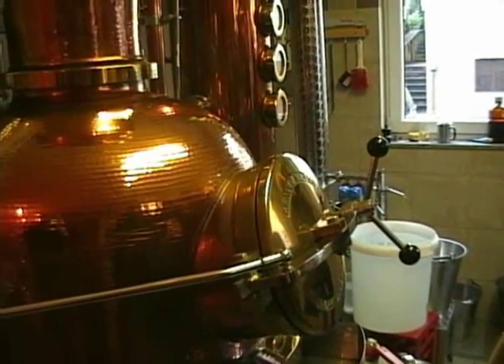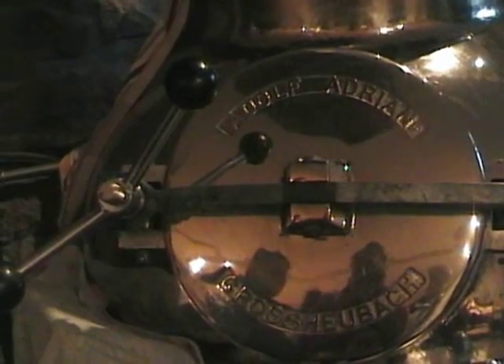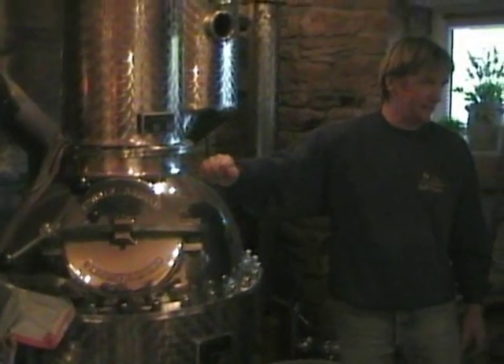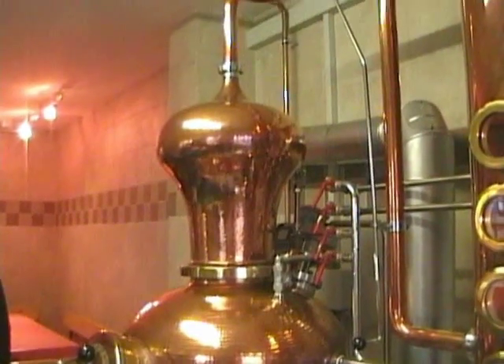The primary flask is heated by gas, oil or wood, just enough for vapours to form. The vapours — a mixture of alcohol, water and natural aromas — rise and are siphoned off.